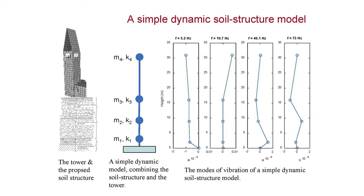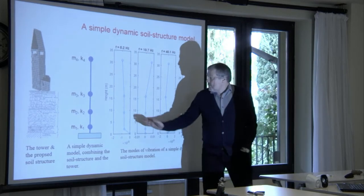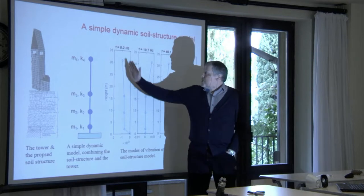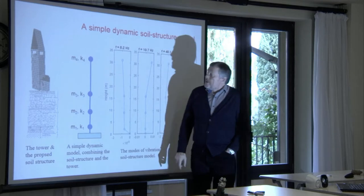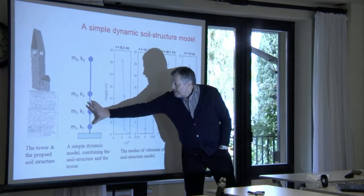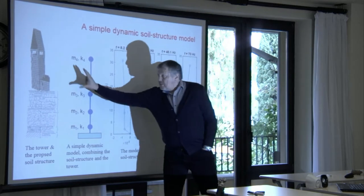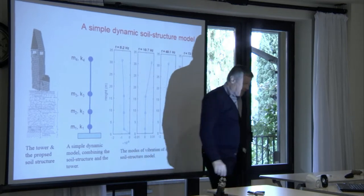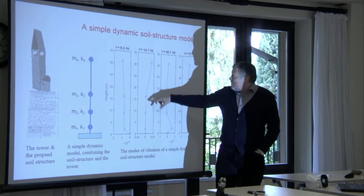We have verified that if we make a simple model of the foundation structure, we get a very good correlation with the natural frequencies of the tower observed at the top. But if we don't include the foundation levels, we are never able to simulate what we actually monitor, because the structure itself is much stiffer — closer to 10 hertz.